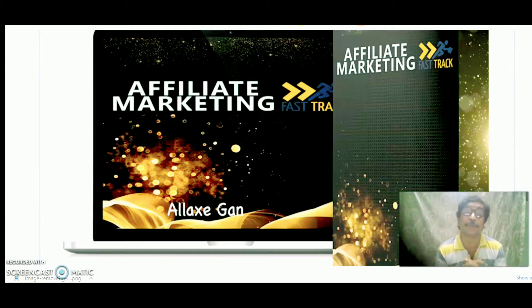Today I'm going to review a product called Affiliate Marketing Fast Track, to launch on 7th January 2021 at 11am EST. This Affiliate Marketing Fast Track is designed by Alex Ganya. Alex Ganya is the vendor of this product called Affiliate Marketing Fast Track, which is going to launch on 7th January 2021 at 11am EST.